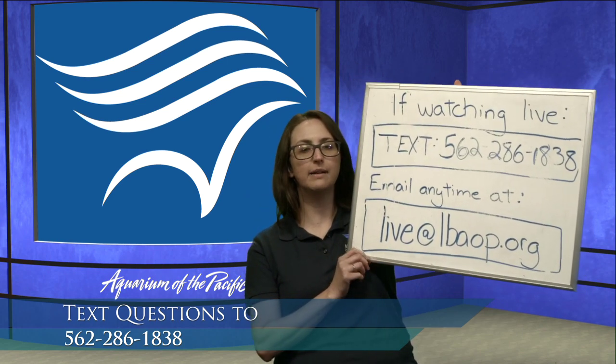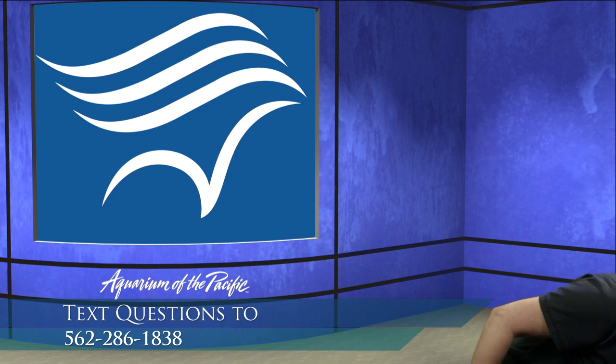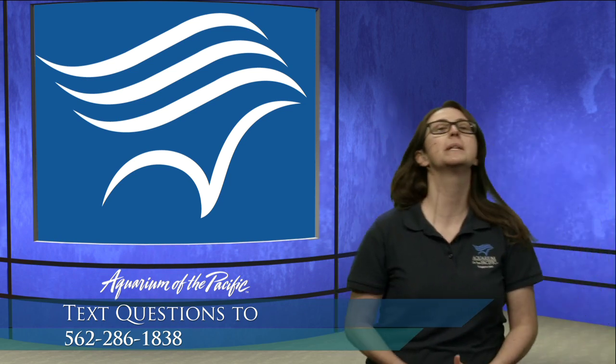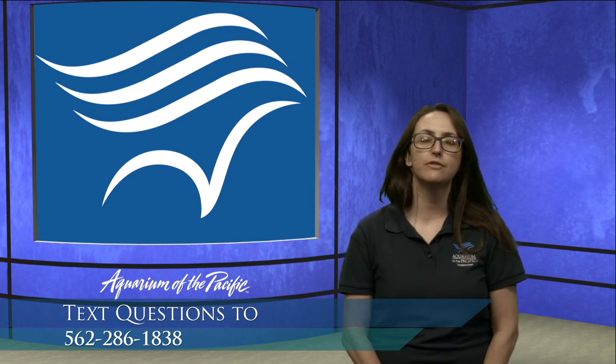If we have already published this to YouTube and you're watching at a later time, you can always email at live at LBAOP. We'd love to hear from you. Just make sure that you have permission from an adult if you are texting, as normal rates do apply for those text messages.